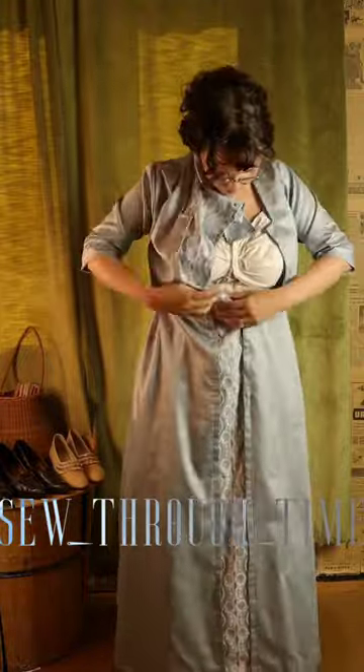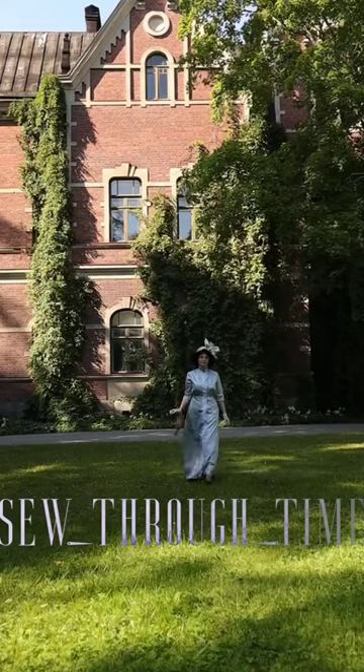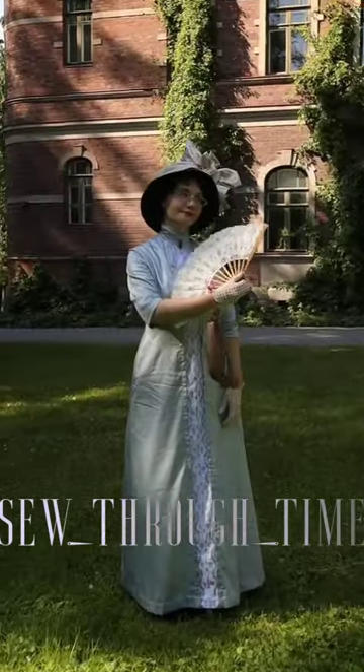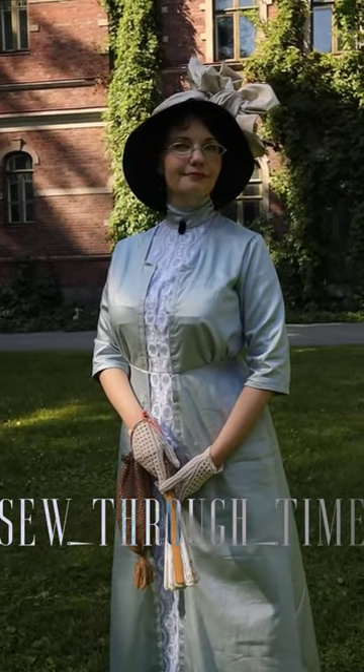Next comes the dress — mine is a day gown or afternoon gown that closes at the left side with snaps because of the lace detailing. This sort of gown would be appropriate for anything a bit more formal that happens before dinnertime, like going out for tea or visiting friends. In this era, gowns often had a slightly raised waistline, and here's the final look with all the accessories.